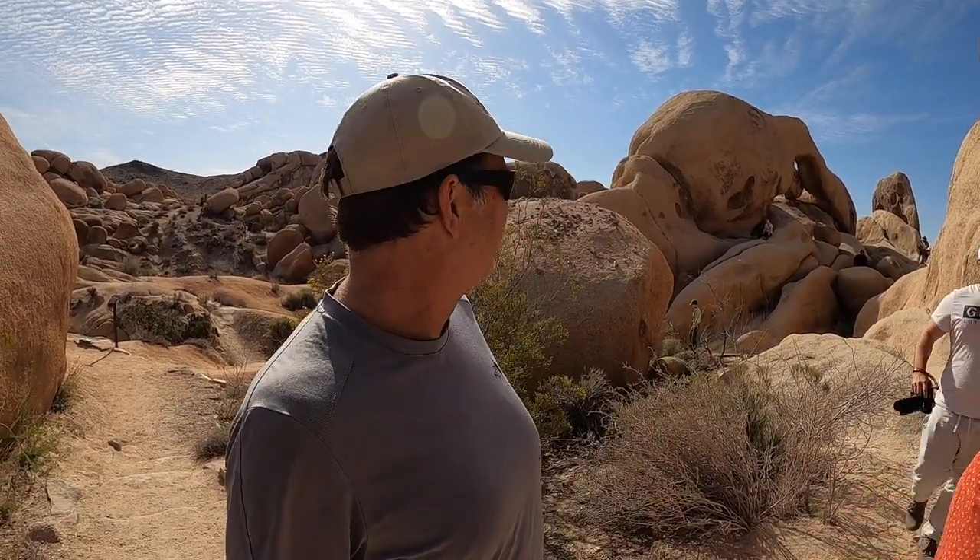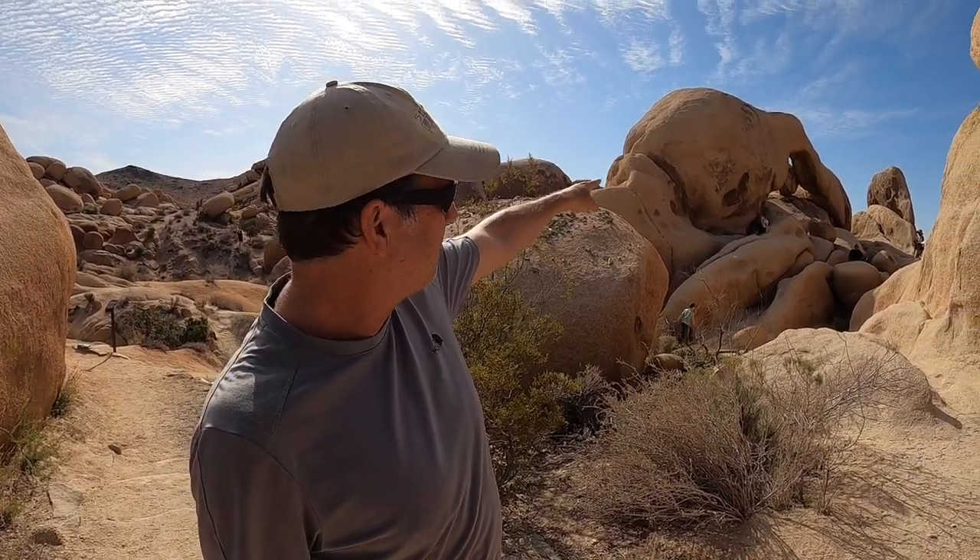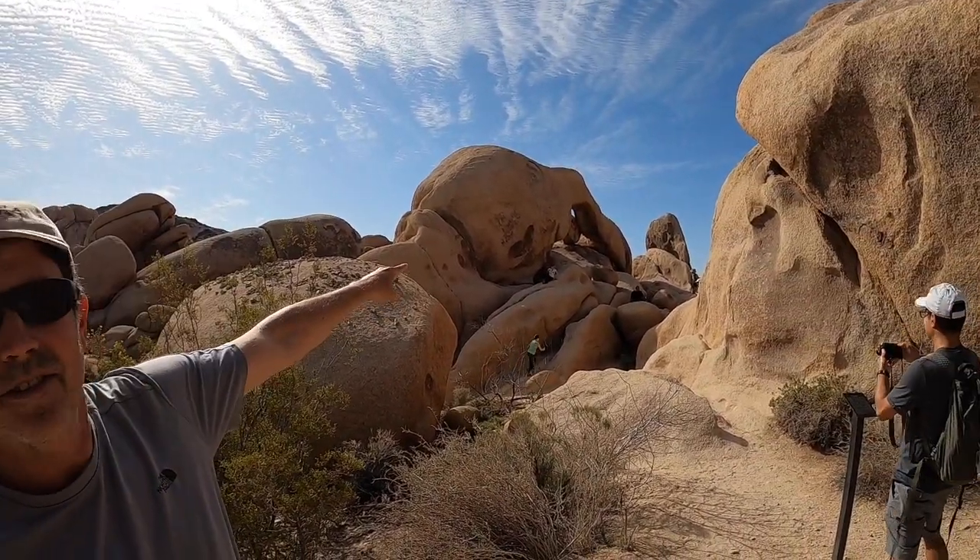We are now at Arch Rock. It's a very popular spot here in the park. Kind of hard to make out the arch, but you can see it up there at the top, and you can see the sky through the bottom.